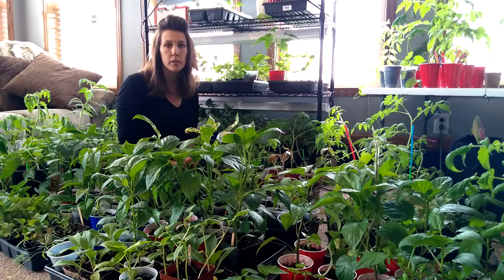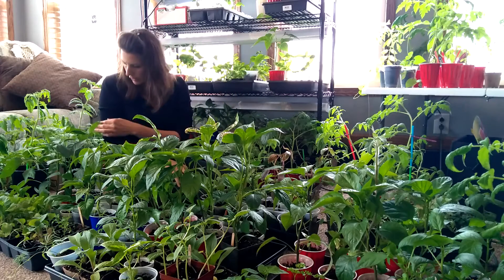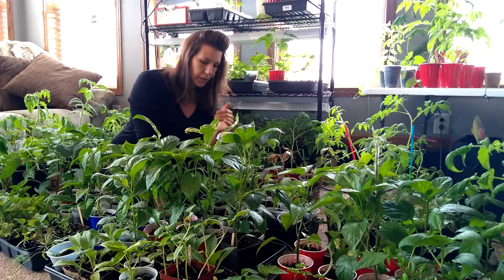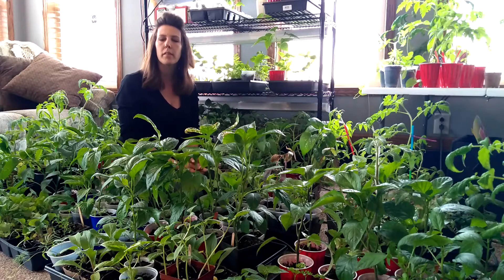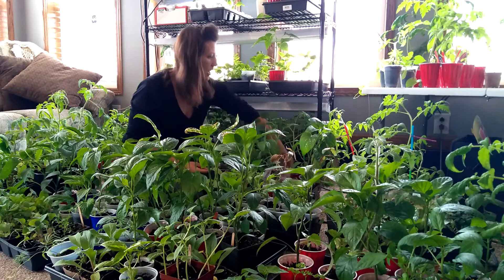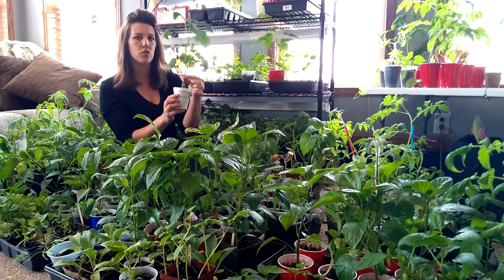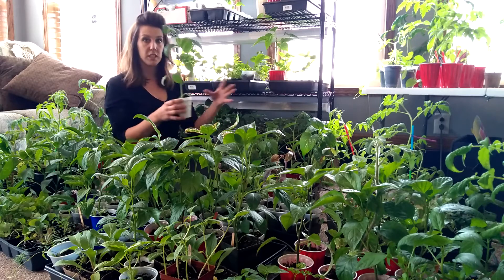I wanted to show you guys some of the peppers that I topped and then some that I did not. I decided to go ahead and top almost every pepper because of the videos I've been watching. People say it becomes a stronger plant with a stronger stem, and it just bushes out and grows more peppers. I was getting a little concerned because I topped a bunch of them at the beginning of April, and now at the end of April I haven't seen any new growth. Here's one that I topped, but I haven't seen a lot of bushing out. I don't know if it's just putting energy into making a stronger stem. This is one I'd actually like to see branch out and bush out more.